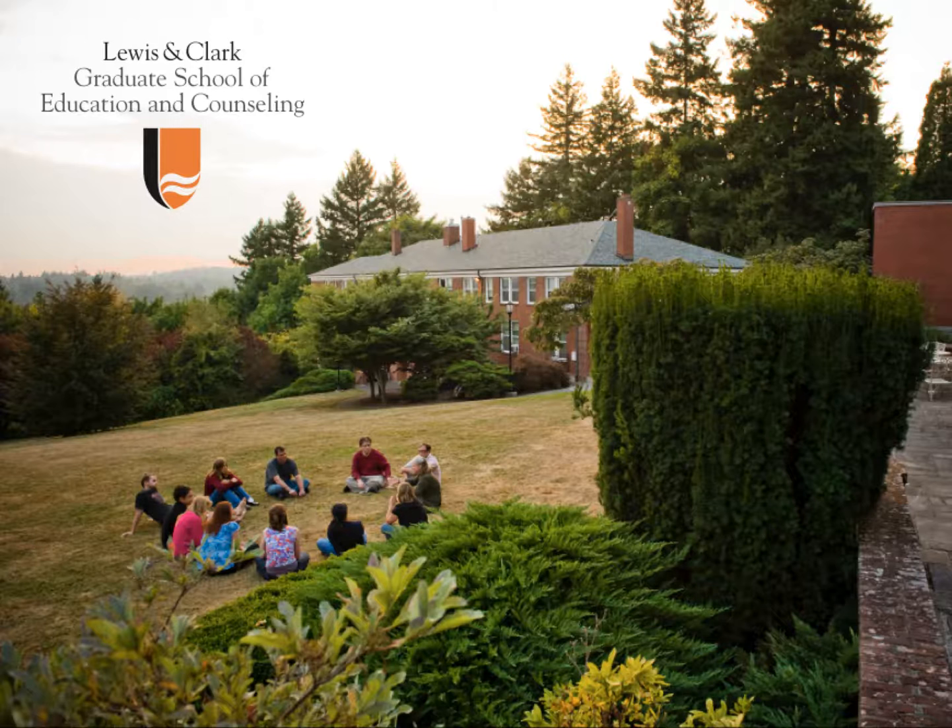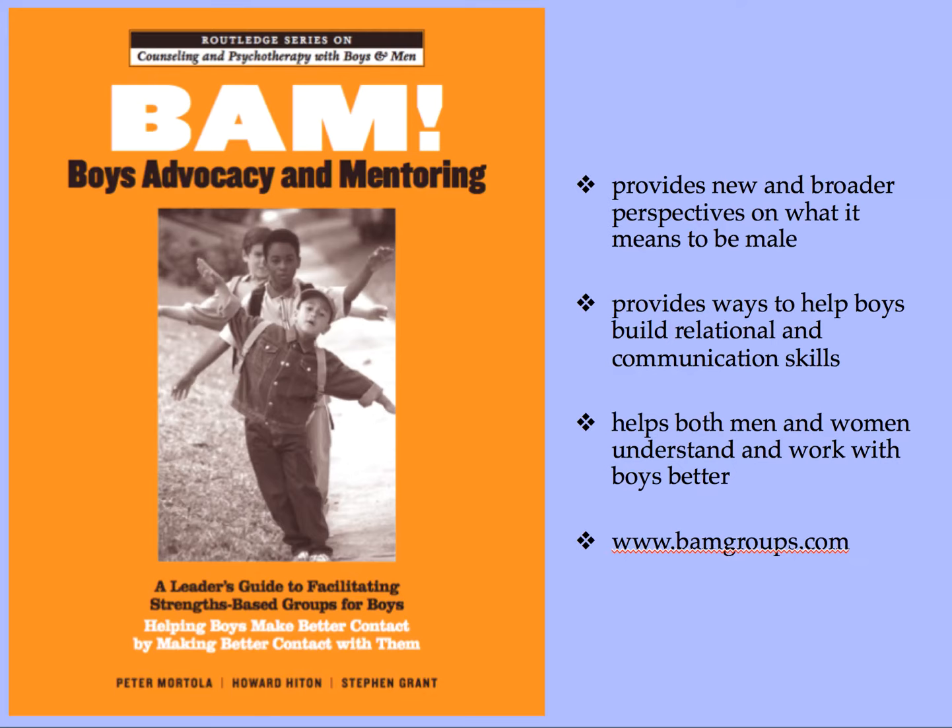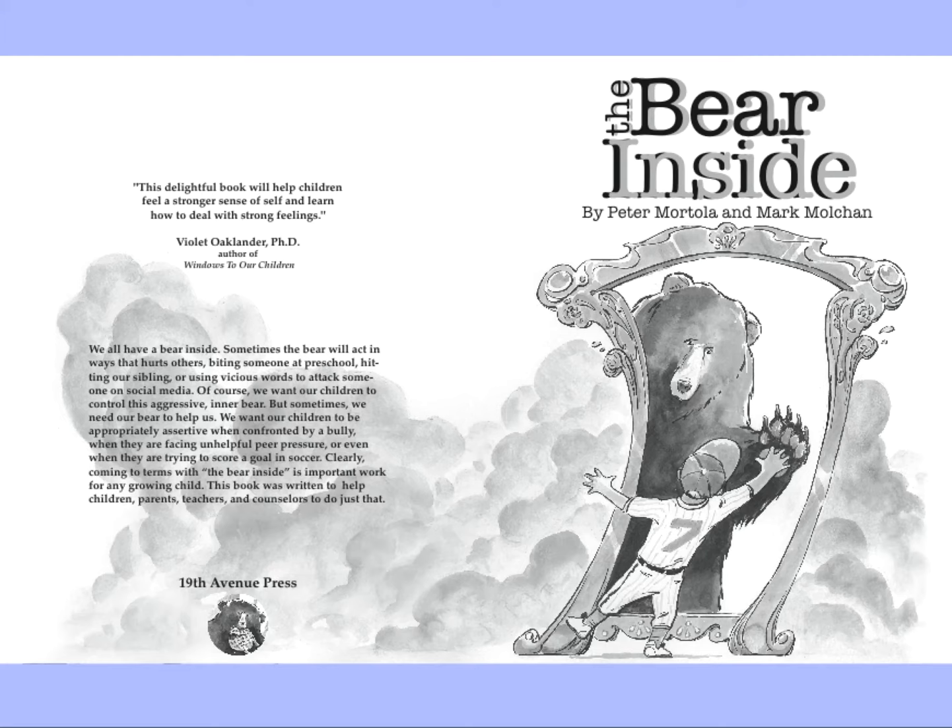Just a brief introduction about myself. I teach here at the grad school in Portland, Oregon — Lewis and Clark Graduate School of Education and Counseling. I teach a variety of classes, including a class that meets with sixth grade students on the floor in counseling groups, called Group Counseling with Children and Adolescents. Those are grad students who work with the sixth graders. I have also written a text with my colleagues Howard Heighton and Stephen Grant about working with boys — a leader's guide to facilitating strength-based groups for boys.